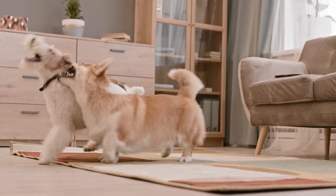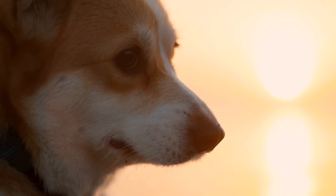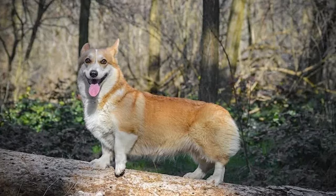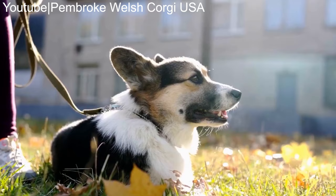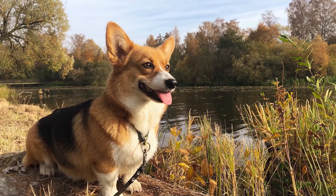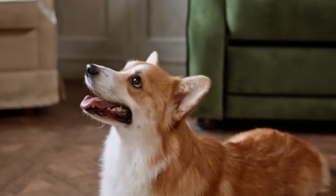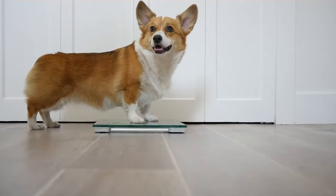While their boundless energy can be a positive trait, it can also be a challenge if not properly managed. Pembroke Welsh Corgis need regular exercise and mental stimulation to prevent boredom and potential behavior issues. Corgis also have a strong herding instinct, which can manifest as excessive barking, especially when they're trying to alert you to something or express their excitement. Proper training from a young age can help mitigate this tendency. Their intelligence and loyalty can lead to unnecessary suspicions and barking at anything that seems strange or unfamiliar — so if you live in an apartment, ensure it's properly soundproofed, or expect annoyed calls from your neighbors.